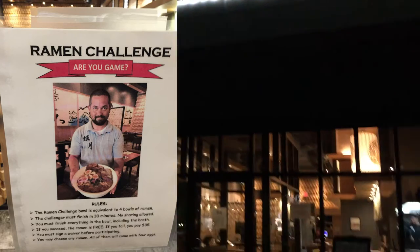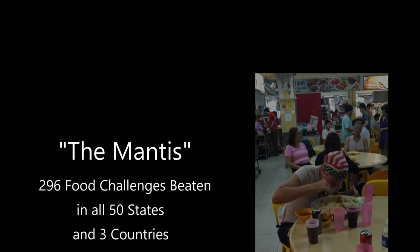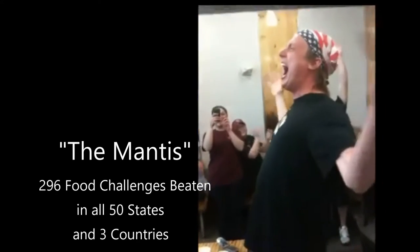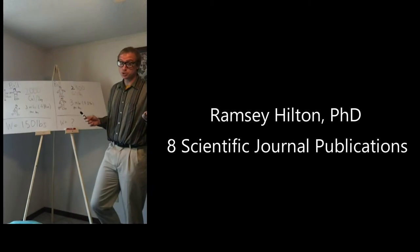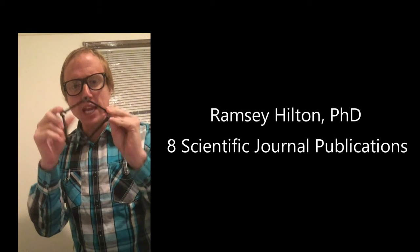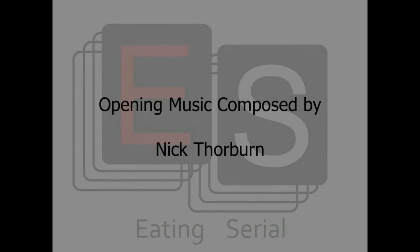Tonight we're in Carmel, Indiana at Kazuki Ramen and Izzy Kaya. I'm taking on the ramen challenge. Let's go for it. From WMNTS in Central Indiana, you're watching Eating Cereal.